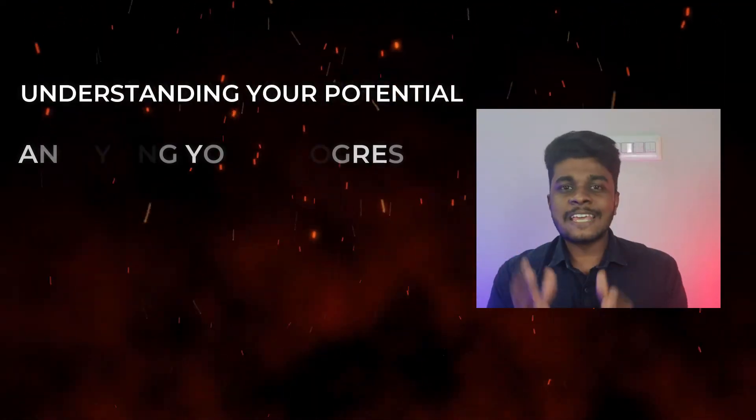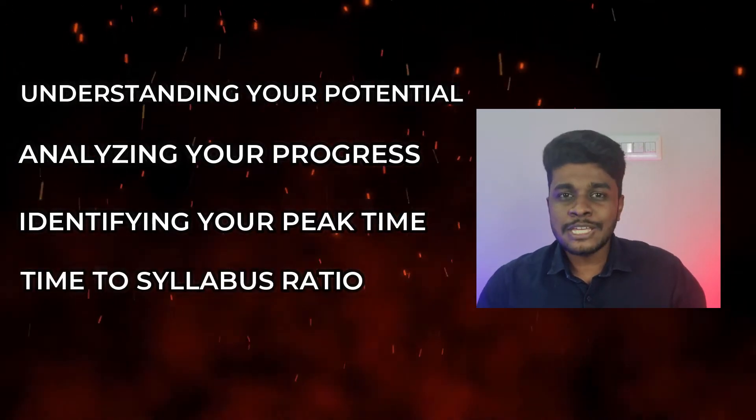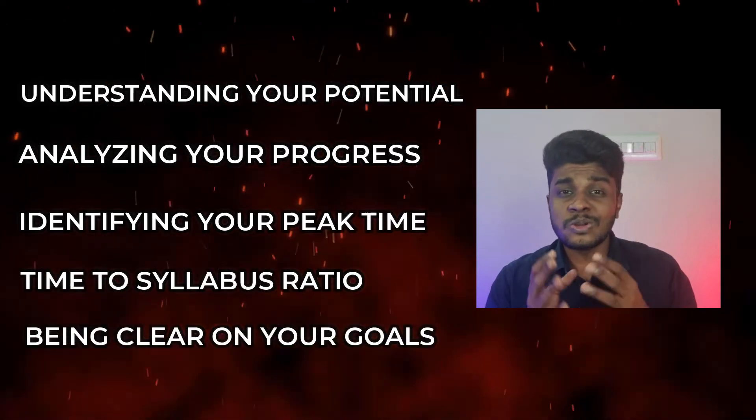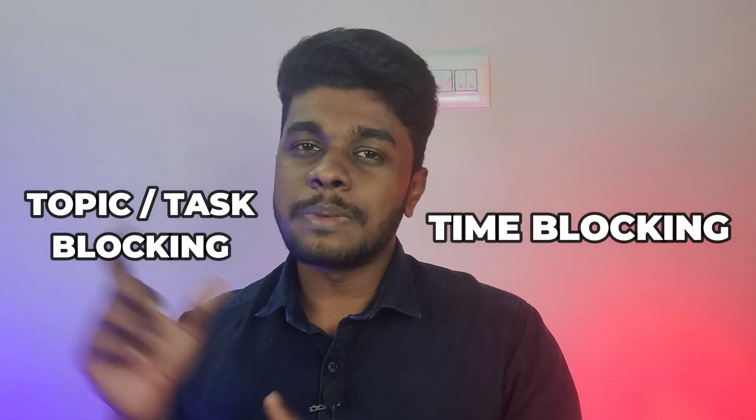So having an understanding of your potential, analyzing your progress, identifying your peak time, understanding your time to syllabus ratio, and having a clear vision on your goals — all the recipes are ready now. We are going to jump into the actual act of cooking, that is planning. There are two ways to actually plan a day: one is called time blocking, and another one is called topic blocking.